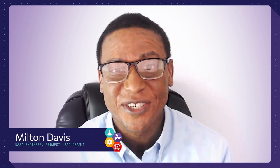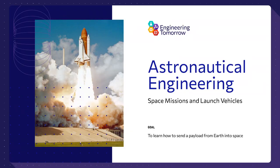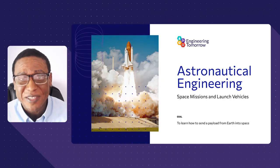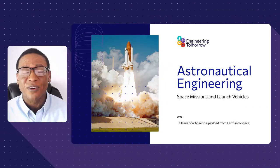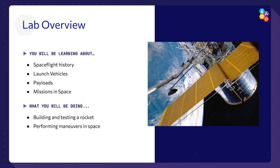We are having another Engineer Tomorrow lab and I am so excited about this one — it is all about space. We're going to talk about space missions and launch vehicles, answer all your questions about space, and you're going to develop a launch vehicle. My good buddy Travis helped me develop this, and our awesome interns Lauren and Katie absolutely killed it in this lab.